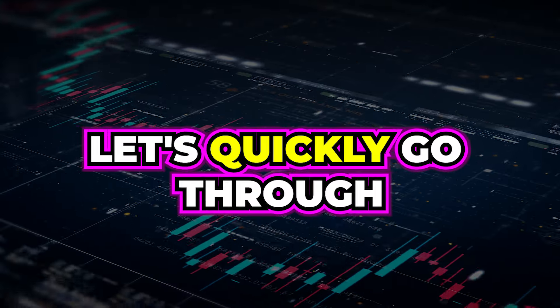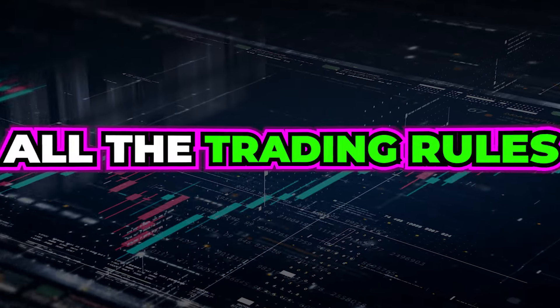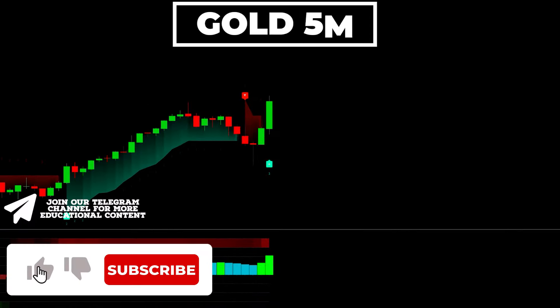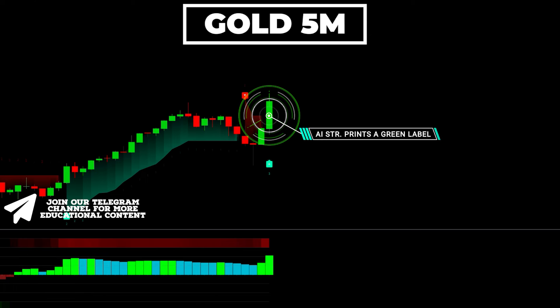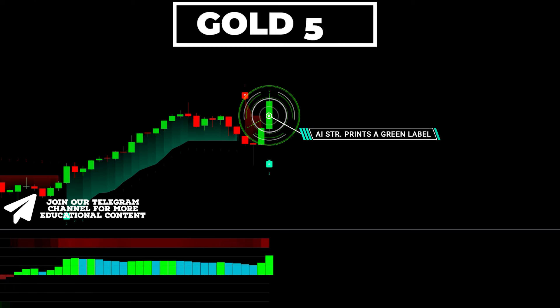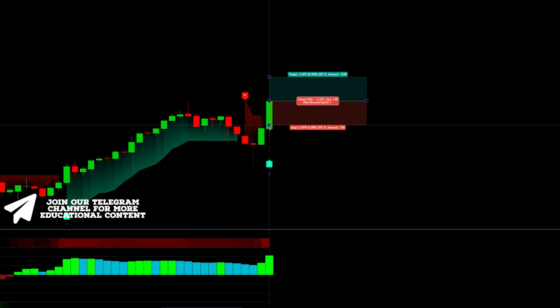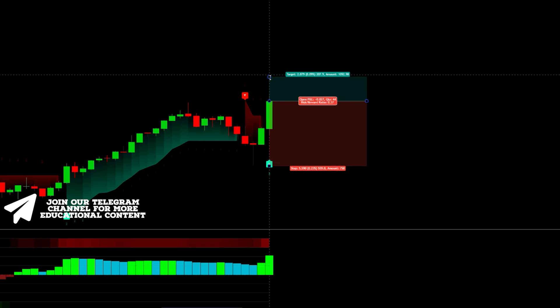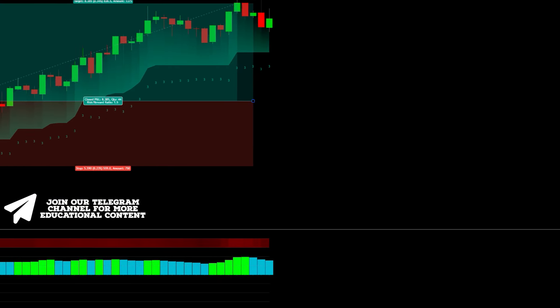Let's quickly go through live examples. Here's gold on a 5-minute time frame. The AI supertrend indicator displays a green label, and more importantly, we have a value of 3 below the candle. The MA Sweet Bar has a bright green color, indicating step 2 is complete. We set a stop just below the latest low and aimed for a risk-to-reward ratio of 1.5 to 1. The price surged and hit the take-profit level.